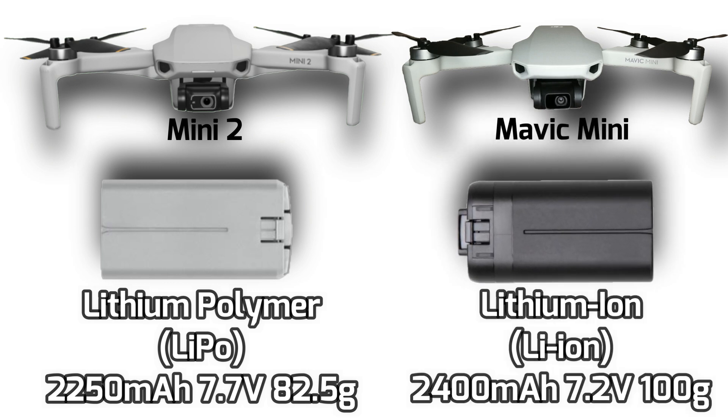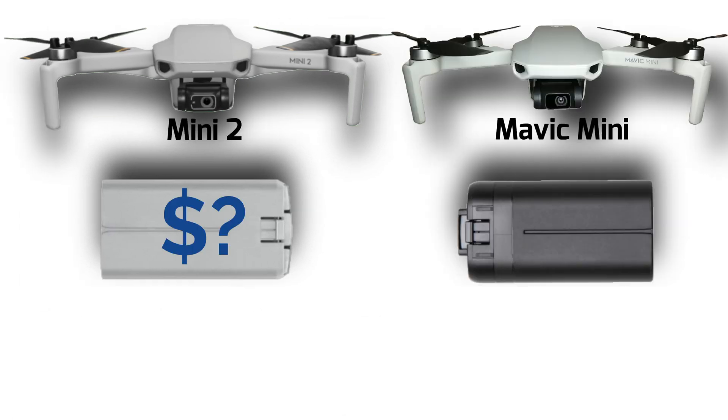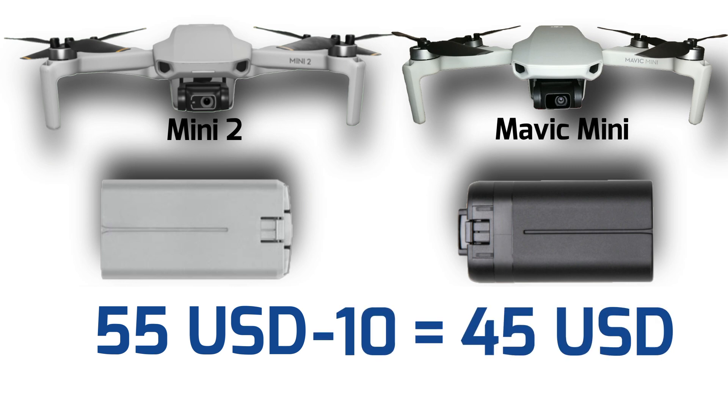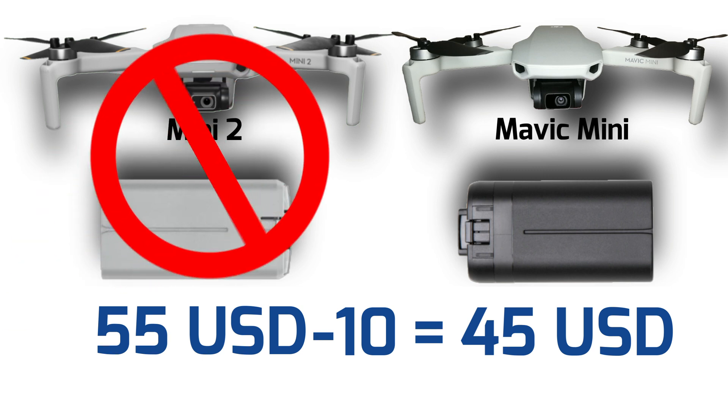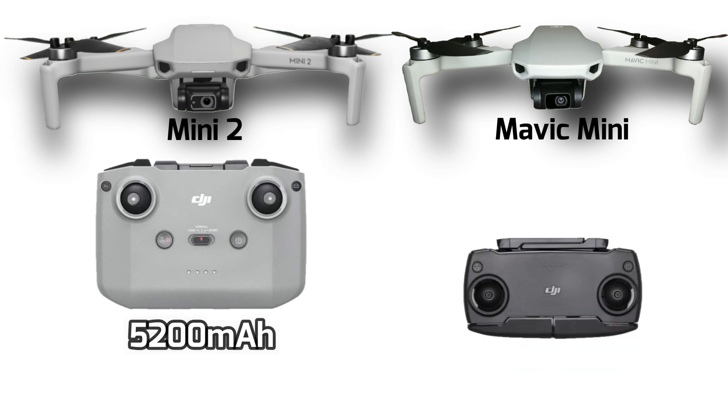Battery: the Mini 2 intelligent aircraft battery uses lithium polymer while the Mavic Mini uses lithium ion. Some say lithium polymer needs more special care and storage, while others say otherwise. Regardless, the Mini 2 does come with an auto discharge function to prolong battery lifespan and prevent swelling — so if you plan to keep it for a while, remember to fully charge it a day before your flight. A new aircraft battery for the Mini 2 costs $55 USD, $10 more than the Mavic Mini battery, which I think is still considered affordable.